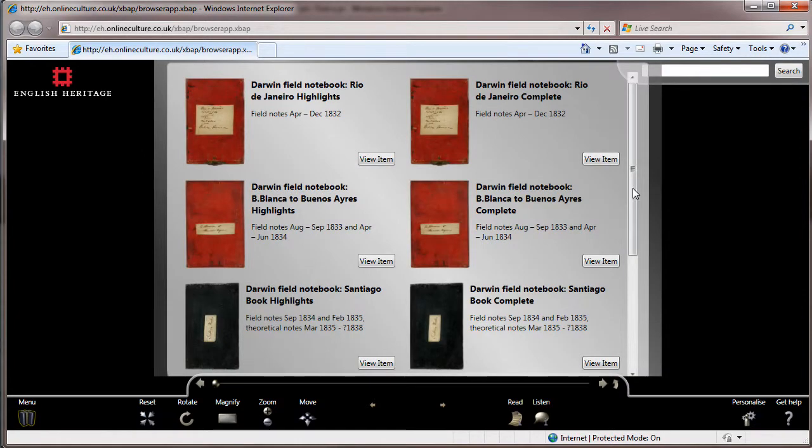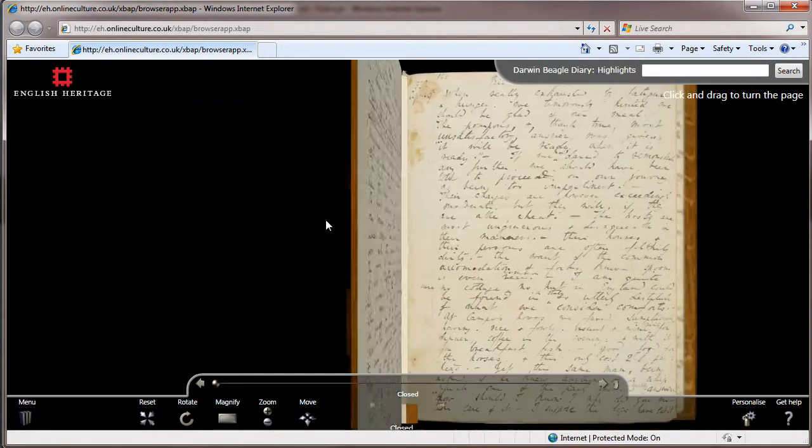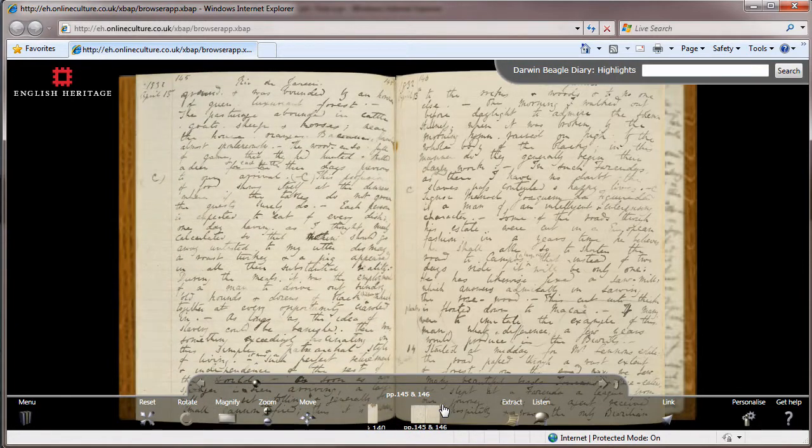Turning the pages of Darwin's notebooks is an enthralling experience not to be missed. Brought to you by English Heritage, Armadillo Systems, and Microsoft's rich Internet Application Technology Platform.